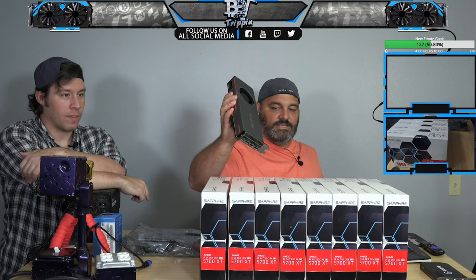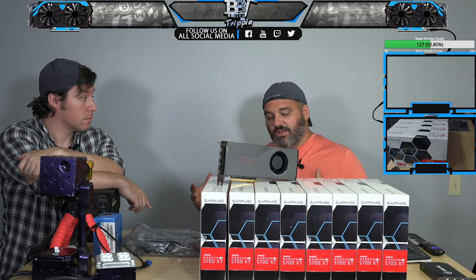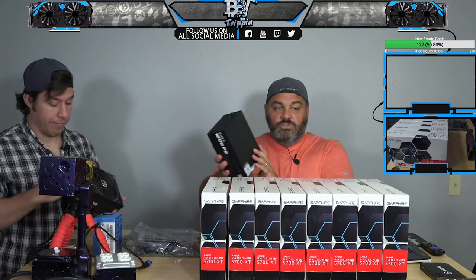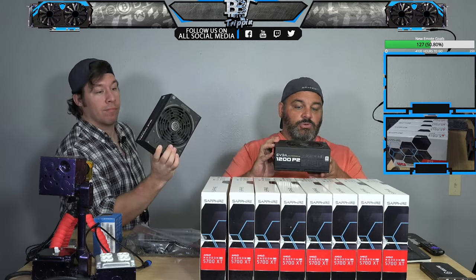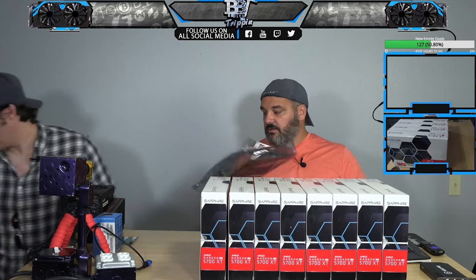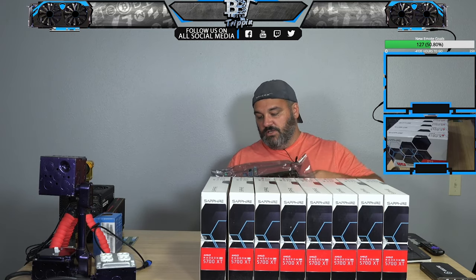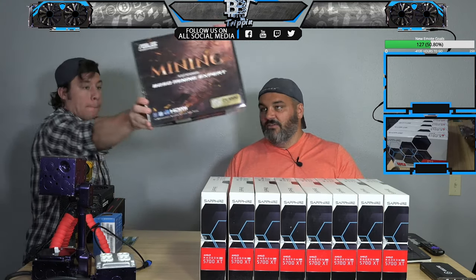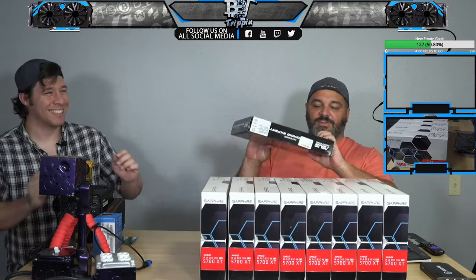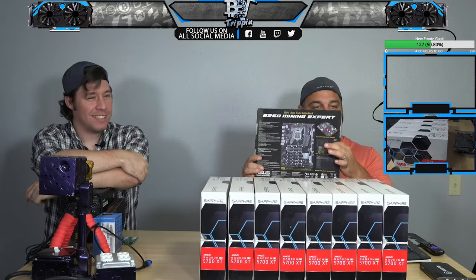These are the reference style cards right now. We're going to have it in a server style case with a lot of CFM coming through it. We're going to be using two 1200 watt P2s — these are the platinum P2s and the Mining Expert from ASUS. I have a love-hate relationship with this board. I like the features, like the boot-up feature that shows what GPUs are working. But I've had some issues with this board.